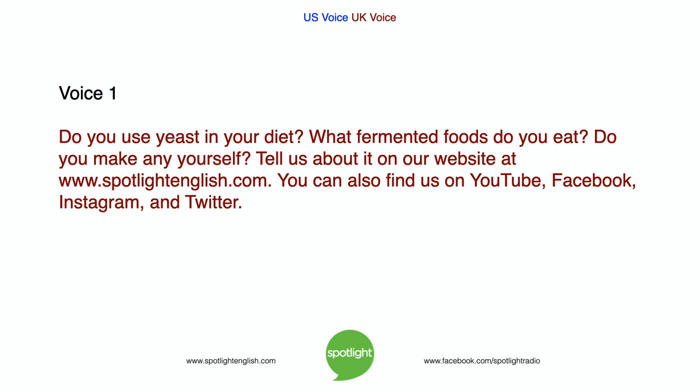Do you use yeast in your diet? What fermented foods do you eat? Do you make any yourself? Tell us about it on our website at www.spotlightenglish.com. You can also find us on YouTube, Facebook, Instagram, and Twitter.